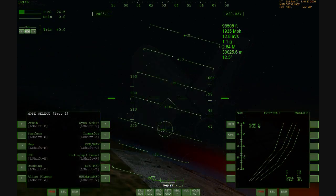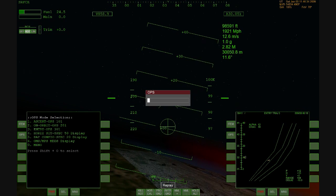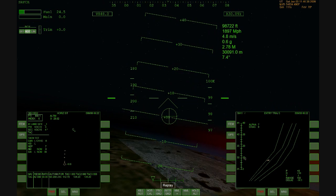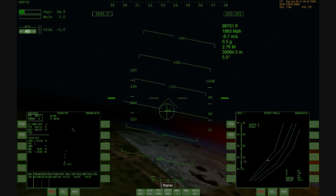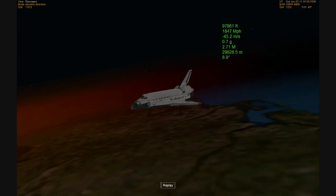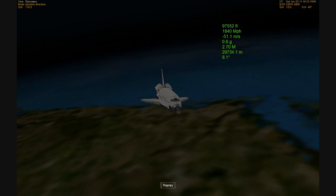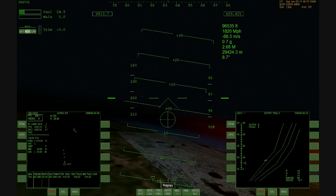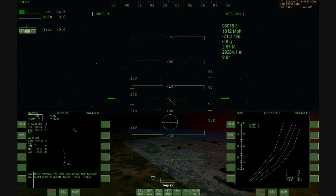Discovery, Houston, KSC altimeter two-niner decimal eight-five. Energy, ground track and nav are go. Touchdown 2,200 feet at 195 knots. Speed brakes will be at 12 and 10. Discovery copies.